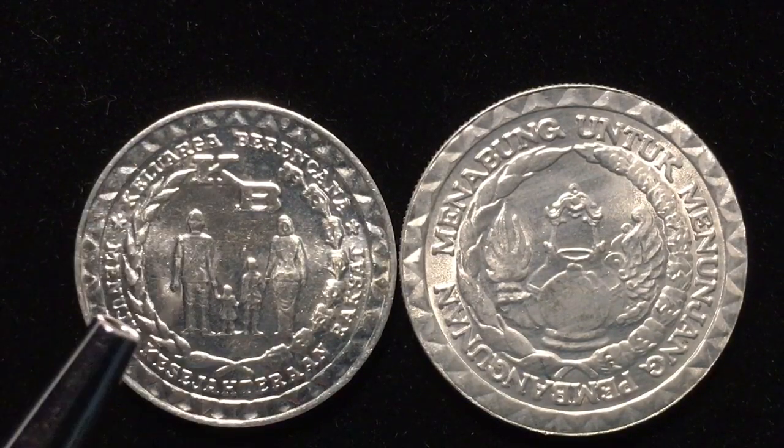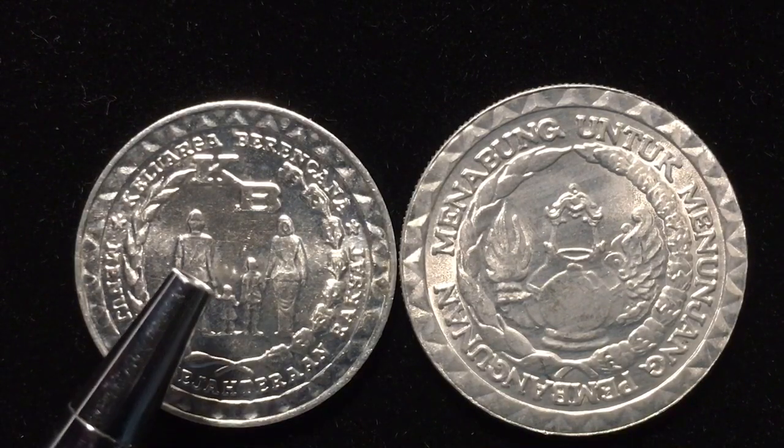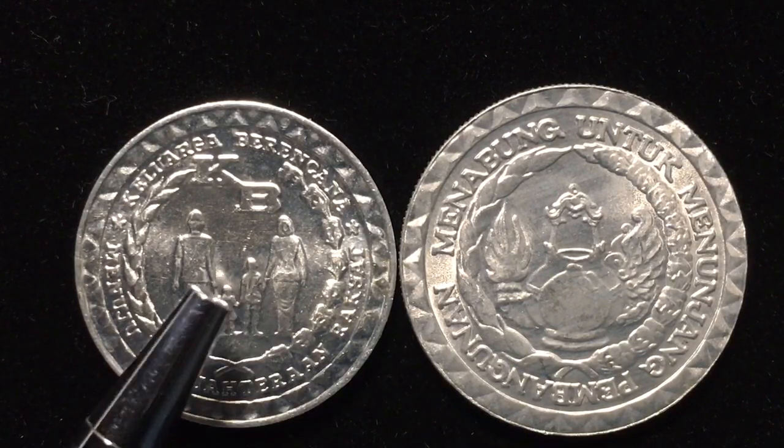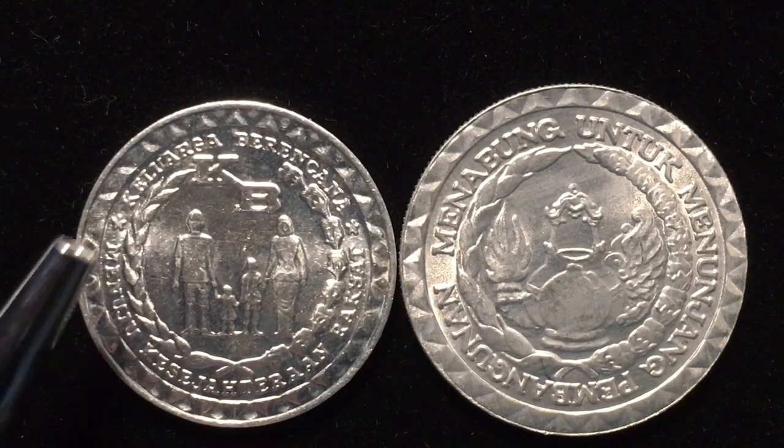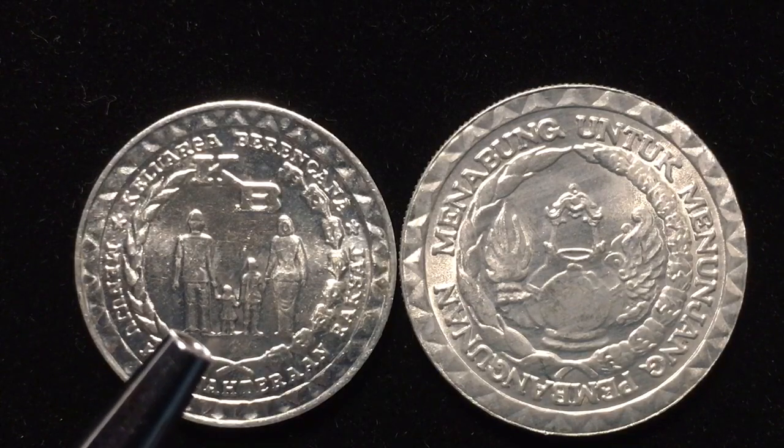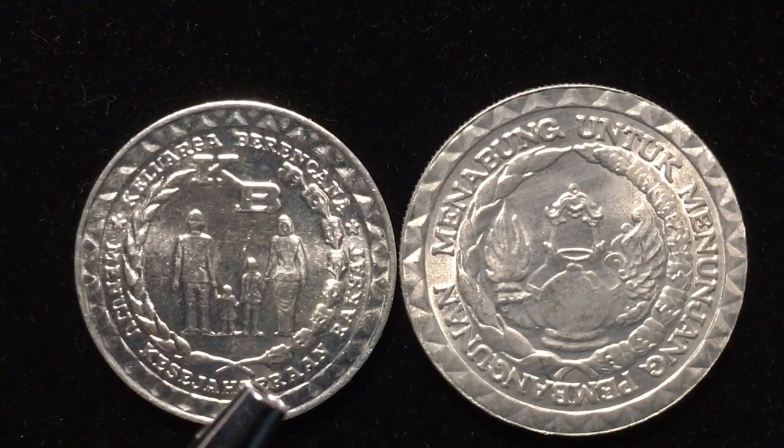The family planning design shows a father, mother, and two children, which Indonesia at the time called the ideal family. The inscription reads 'toward the welfare of the people — family planning,' which appears around the outside of the coin.